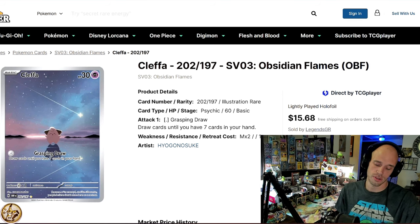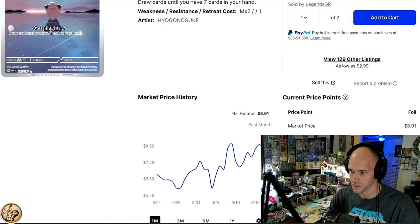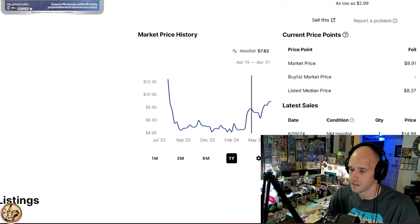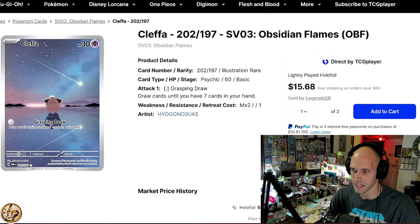Let's get into these cards. We're starting with illustration rares from Obsidian Flames, which never gets any love. Cleffa is at an all-time high — it actually passed Nine Tails recently. On the one-year chart, Cleffa was about five bucks forever, then eight bucks, and now it's almost a nine dollar card. Cleffa from Obsidian Flames is finally popping off and making some moves.